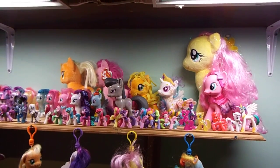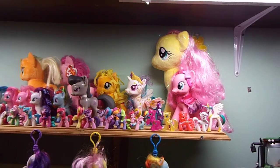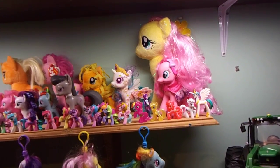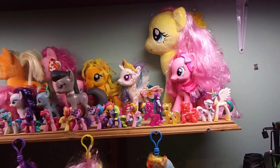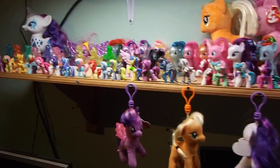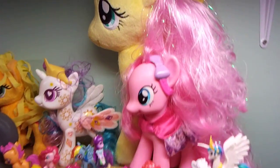Hi everyone. I thought I'd do a video instead because it's far easier to show everything than it is with photos. So all those items I photographed are now on the shelf, and I've actually almost filled the shelf. I've just got a little space there to fill. I'll give you a little tour.